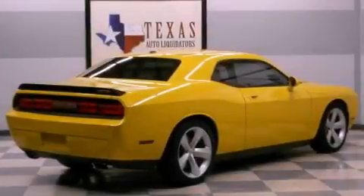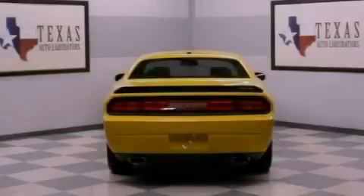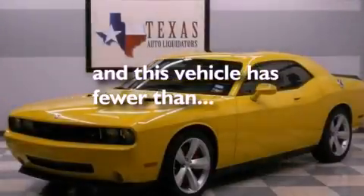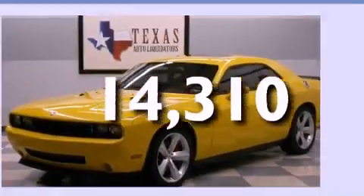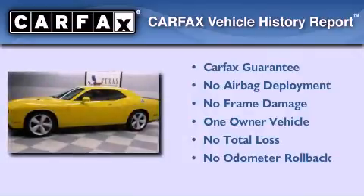Additional features include a Sentry key theft deterrent system, disc brakes with an anti-lock braking system, and heated side view mirrors. This vehicle has fewer than 15,000 miles on the odometer. This Dodge has had only one owner and it qualifies for the Carfax buy-back guarantee.